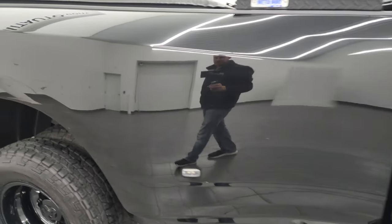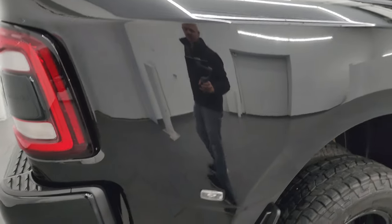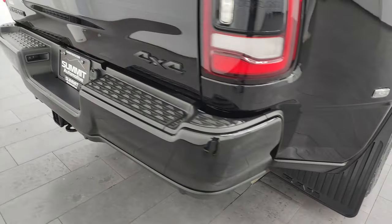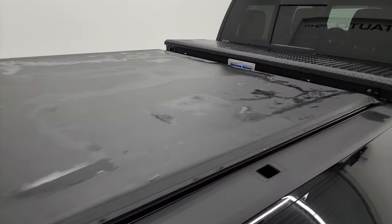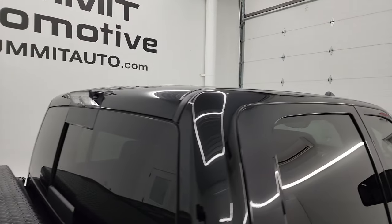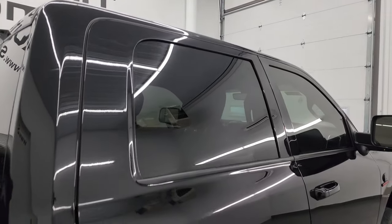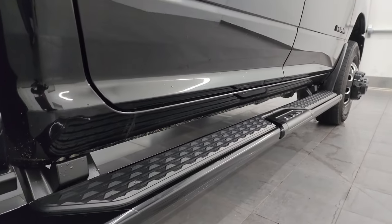I take these HD videos so if you're far away or just cannot make the trip down but you're still interested in purchasing the vehicle, you can see the truck, hear the truck, and have confidence before you even get here — so there are absolutely no surprises and you can make a smart, informed buying decision. If this video helps you make that decision, let your salesman know that you saw the video and that Brett sent you.